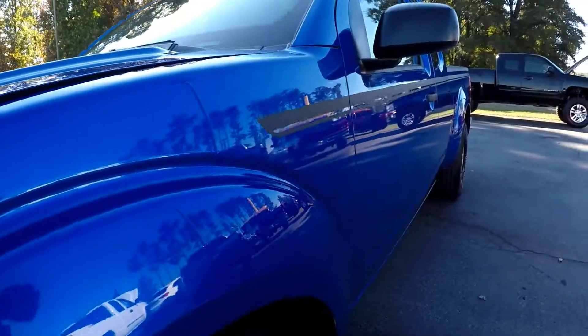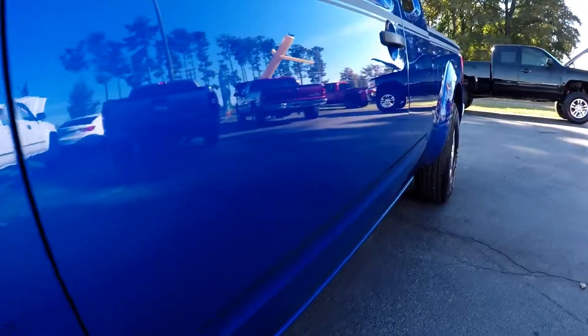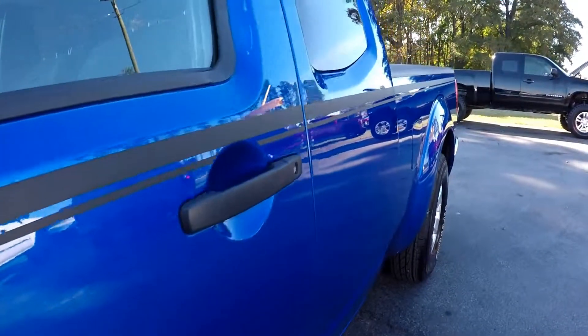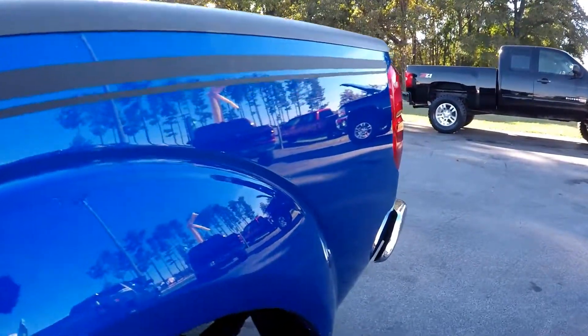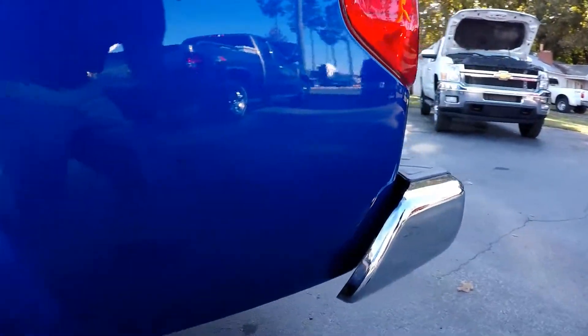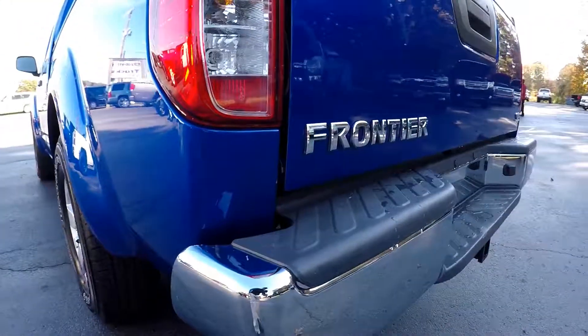It's got a real nice pretty blue color to it. Just a two-wheel drive, but very well maintained. No dents or scratches on the driver side at all.